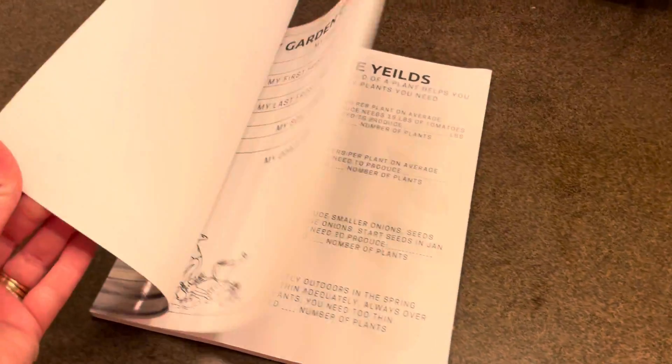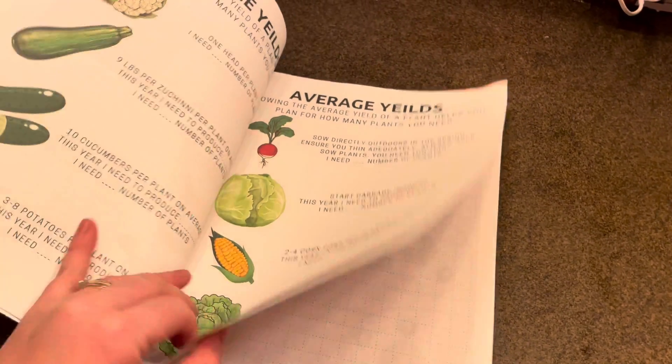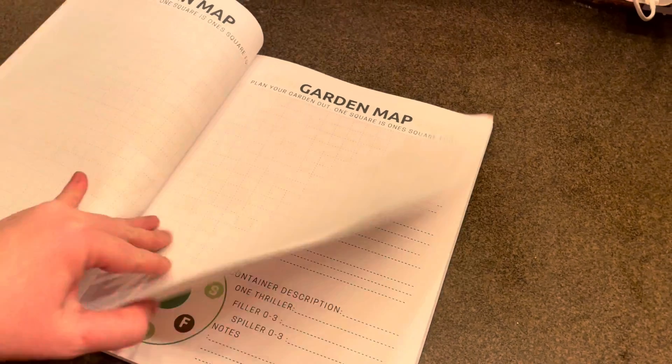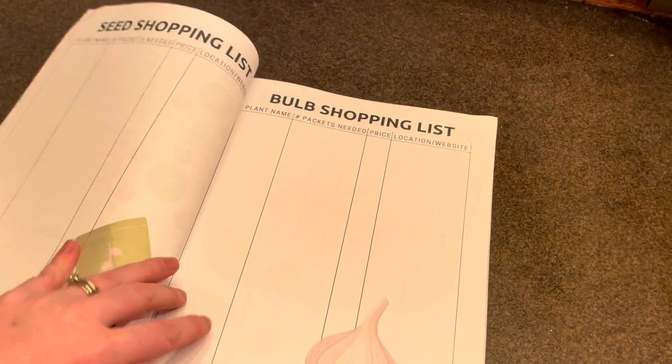Before we start, if you haven't grabbed your planners be sure to do so — there's one for gardening and one for house plants. Both are different. There are paperback options on Amazon and also printable PDF versions as well.